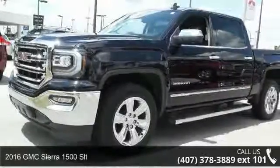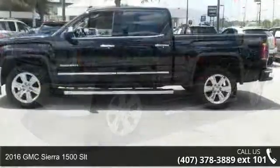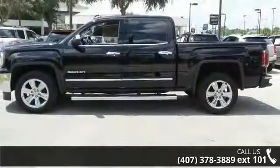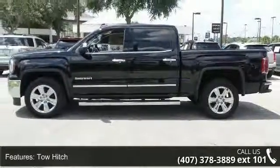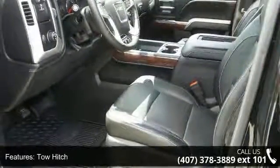Arrive in style with this 2016 GMC Sierra 1500 SLT. This may be the set of wheels you've been looking for. This vehicle comes with a reliable 8-cylinder engine, connected to a smooth shifting automatic transmission.